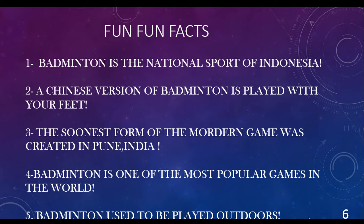Fun Facts: Number 1 — Badminton is the national sport of Indonesia. Number 2 — A Chinese version of badminton is played with your feet. The earliest form of the game was created in Pune, India. Badminton is one of the most popular games in the world. Badminton used to be played outdoors.